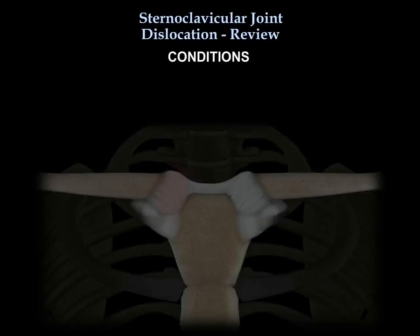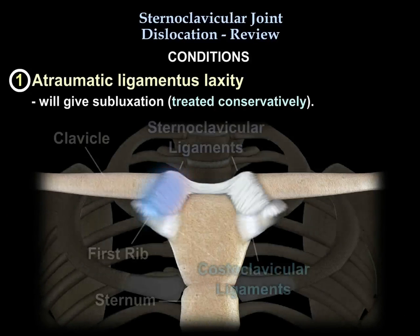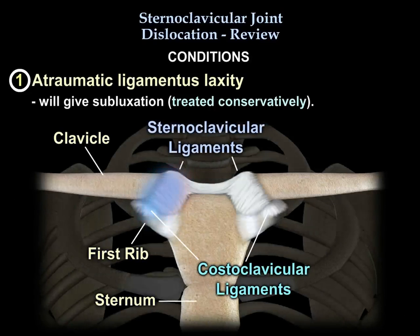Atraumatic ligamentous laxity will give subluxation, and you will treat that conservatively. No surgery.